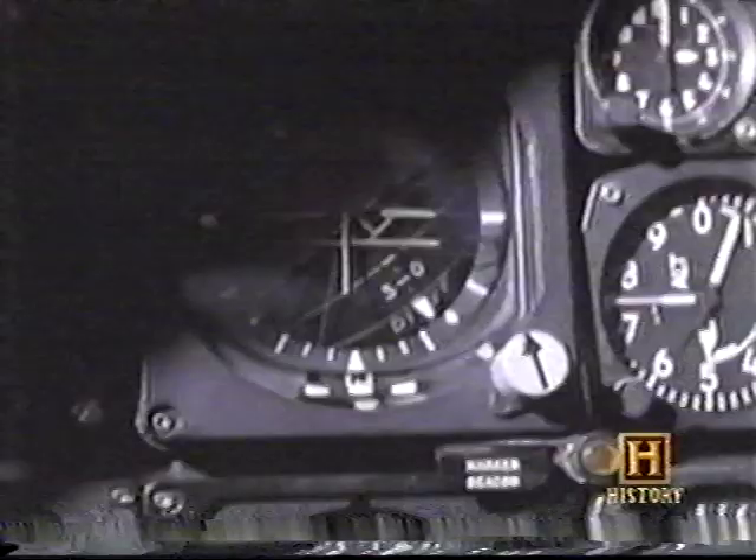If anything went wrong, we would be on the 6 o'clock news. Using archived film and color reenactments, Heavy Metal reveals the once secret and covert world of the SR-71 Blackbird.